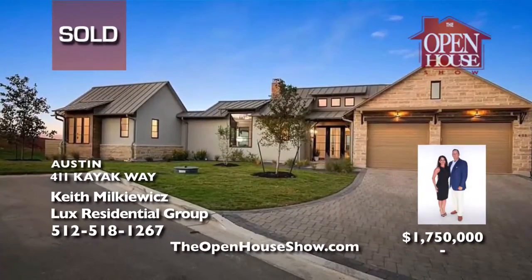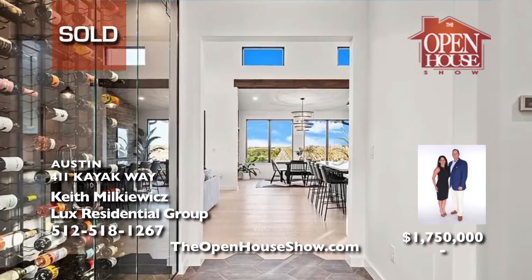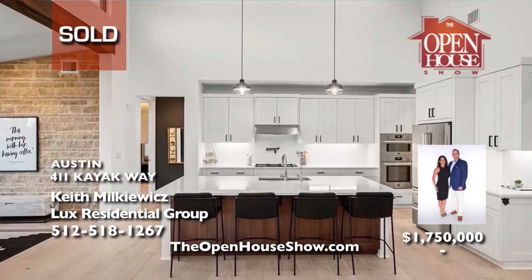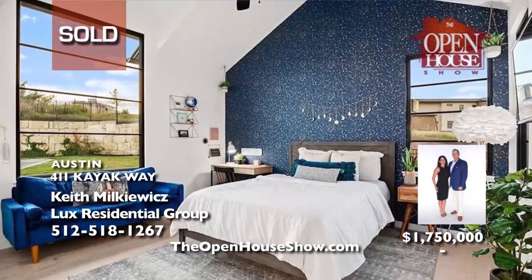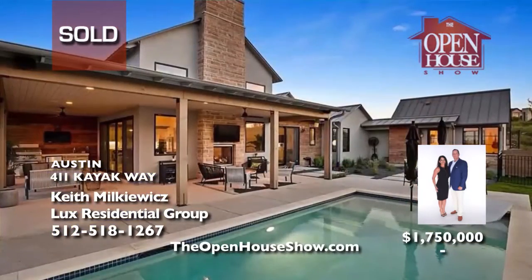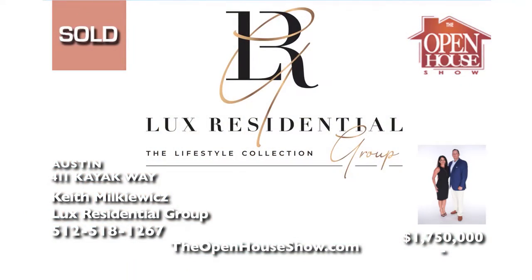Lux Residential Group placed this gorgeous modern farmhouse in Rough Hollow by award-winning green builder Legacy DCS under contract quickly, but would still love your backup offer. Tucked away in Westside Landing, this home's open-floor concept features vaulted ceilings, plenty of natural light, stone walls, beamed ceilings, an enclosed 288-bottle wine cellar, a guesthouse, pool, and wraparound porch.